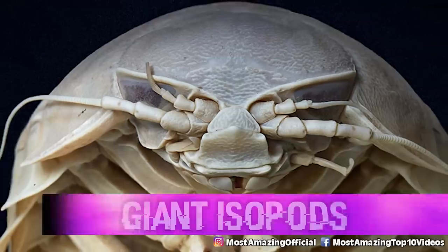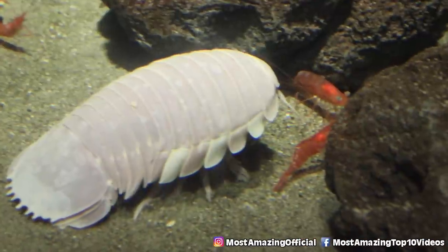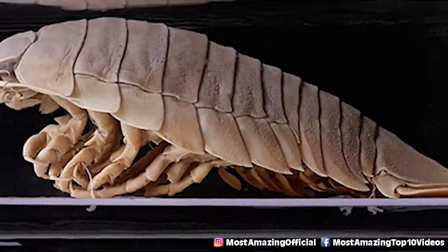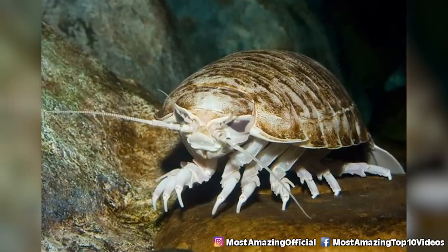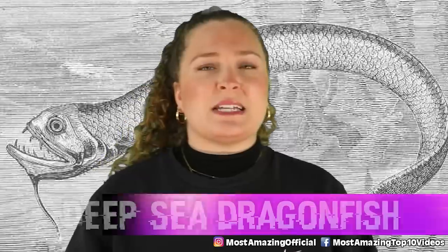In our number 2 spot, we have Giant Isopods. Despite their appearance, these are neither aliens nor pill bugs — just one of those strange, weirdly large deep sea creatures. These crustaceans can reach lengths of around 15 inches. They get their size from deep sea gigantism, an evolutionary tendency for deep sea creatures to grow larger than their shallow water counterparts. It is thought this may be due to cold temperatures increasing cell size and lifespan, both of which can contribute to greater body size.